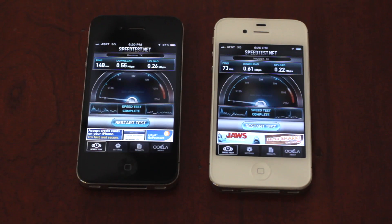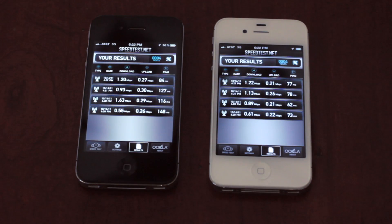The upload speed is actually slower. Looking at our results: the ping on the iPhone 4S is faster than the iPhone 4, the download speed is slightly faster — not too much of a difference — and the upload speed is actually slower.